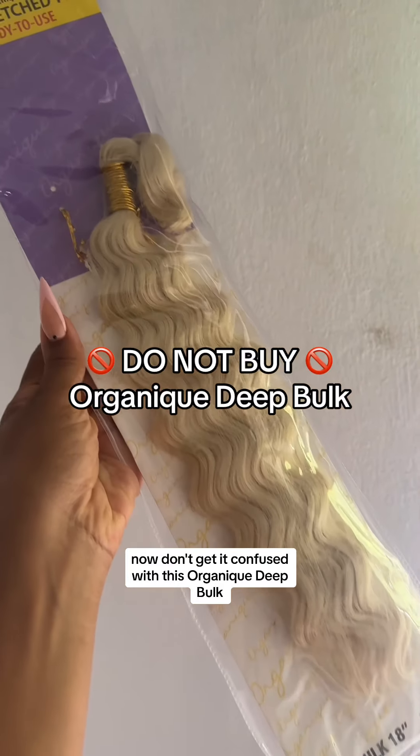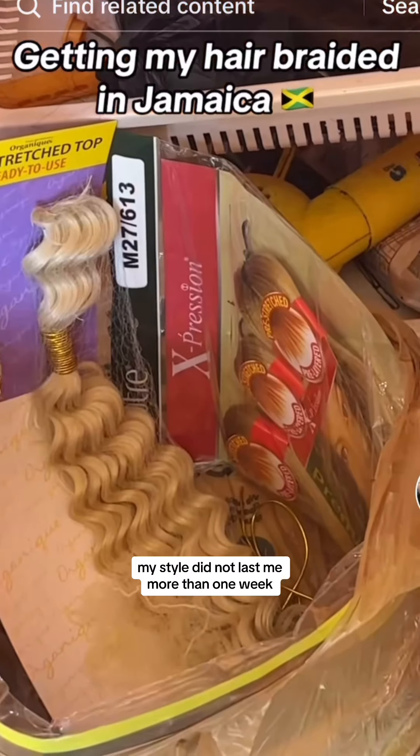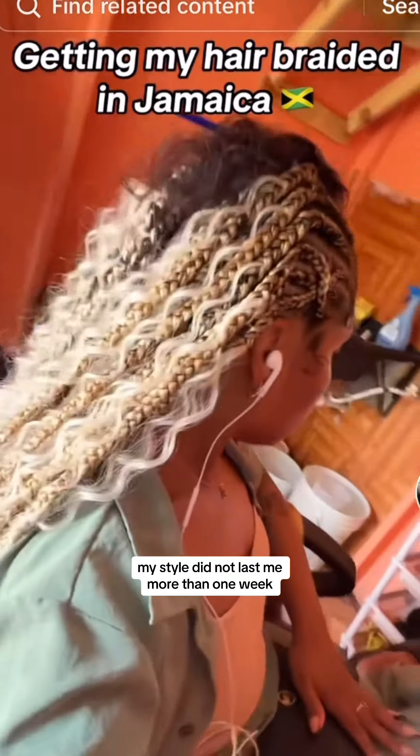Now don't get it confused with the Organique Deep Bulk, because while it looks pretty and nice, my style did not last me more than one week, so I definitely don't recommend it.